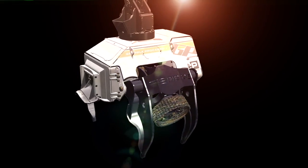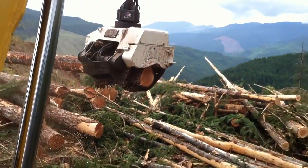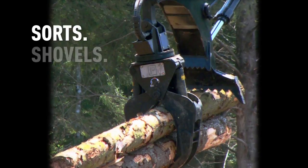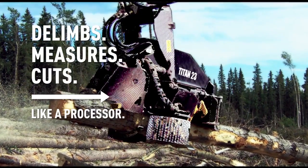Meet the Pierce GP grapple processor. The GP is a one-of-a-kind patent-pending innovation that sorts, shovels, and loads like a grapple, and delimbs, measures, and cuts like a processor. Think of it as a grapple that processes, or vice versa.